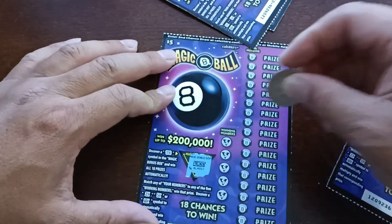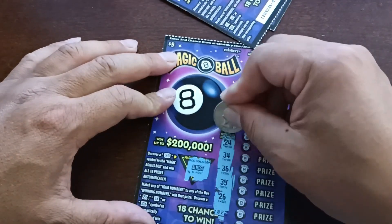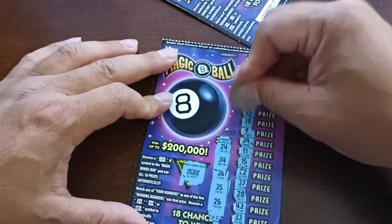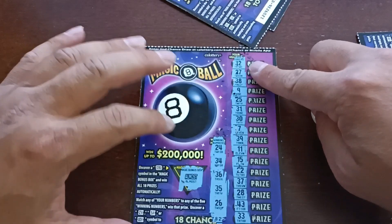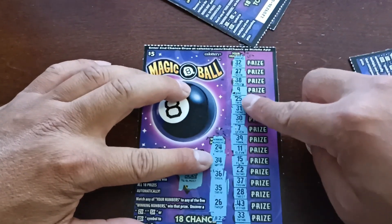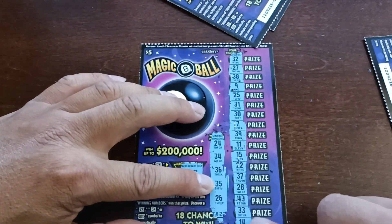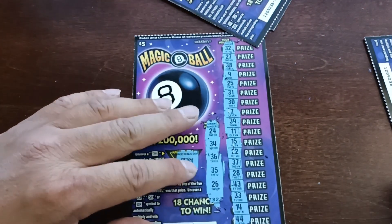Okay, last ticket. Almost. Let's go down the line: 24, 34, 36, 35, 26.